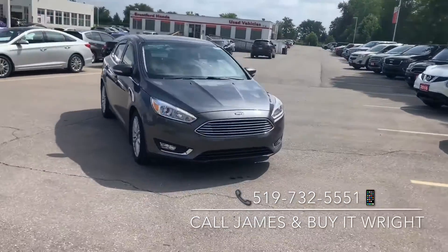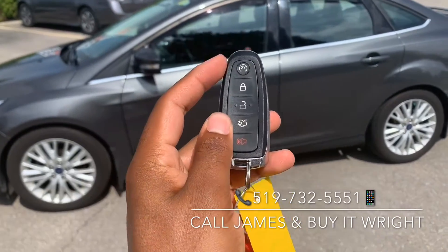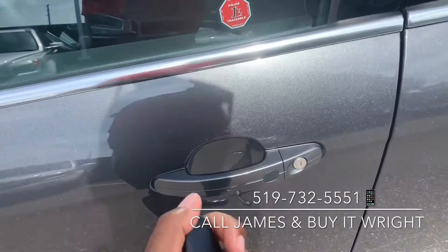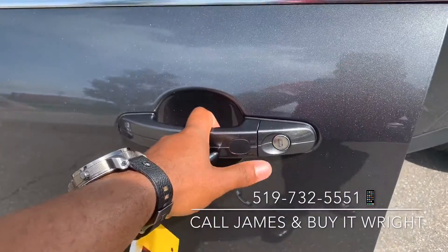On the Focus you do have keyless proximity fobs with a remote engine starter. All you have to do to unlock the doors is walk up to the vehicle with them on you and touch this little pad — you're unlocked. If you want to lock it when you're walking away, you just retouch that pad.